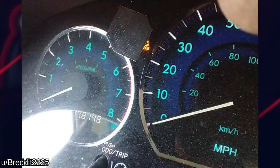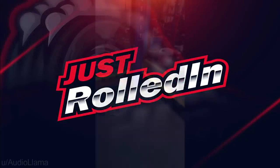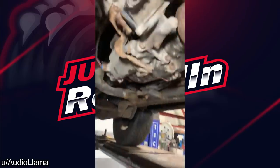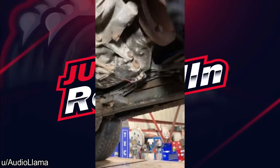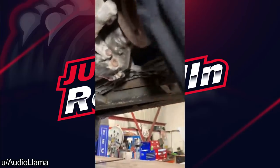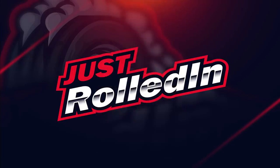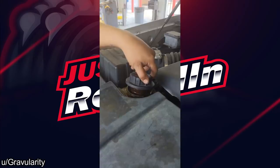Out of sight and out of mind. Customer says there's a slight knock noise over bumps. Customer rolls in for an oil change. Hopefully this one still has warranty.